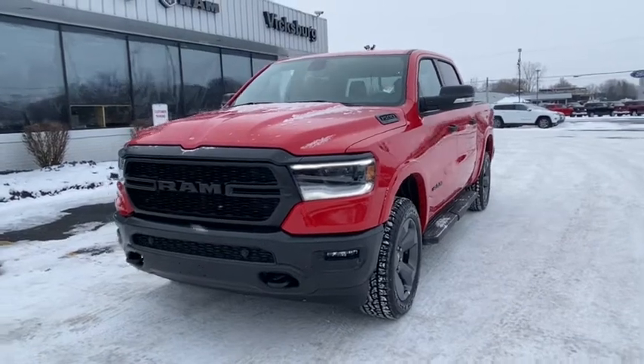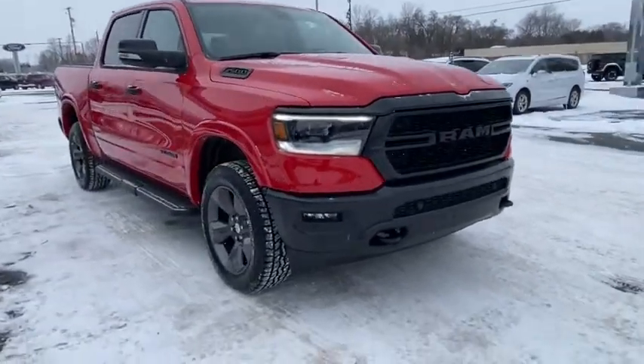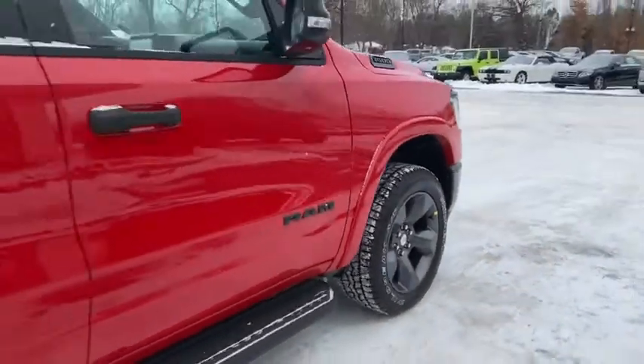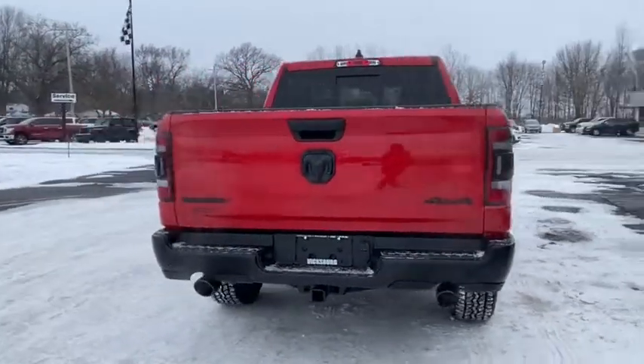We are pleased to show you the 2021 Ram 1500. The Ram 1500 went against the Chevrolet Silverado, Ford F-150, and Toyota Tundra, which are all excellent trucks in their own right. The Ram took home the prize for its well-rounded strength. Here are some of this vehicle's great options.